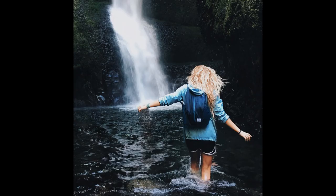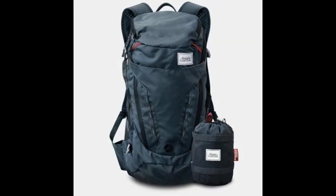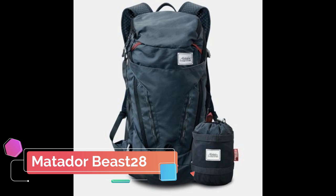We're going to be taking a brief look at each of the four models so you can get an idea of which pack might be best for you. If you want to purchase any of these packs or learn more, you can find links in the description below. So the Matador Beast 28 packable technical backpack